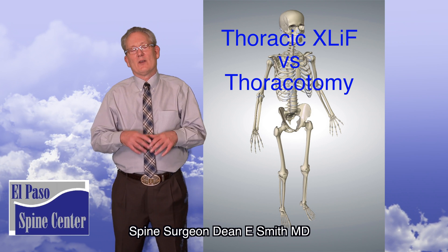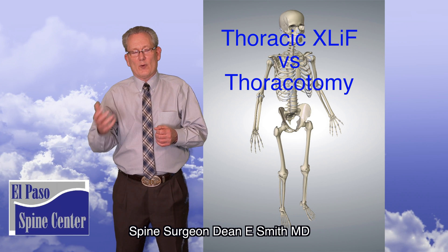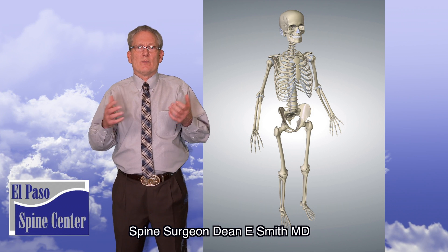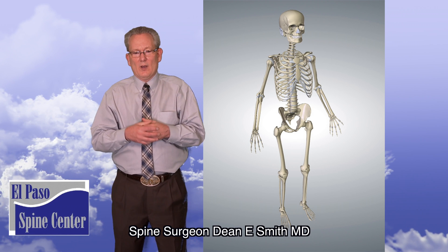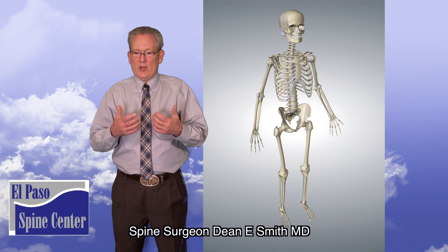If you're watching this video, I'm assuming that you're trying to decide between a thoracotomy or a thoracic X-lift. The surgeon that you're dealing with, possibly me, has most likely given you some of the risks, benefits, treatment options, and advantages and disadvantages of both procedures. My goal with this video is to point out some of the advantages of the X-lift that you may not have considered.